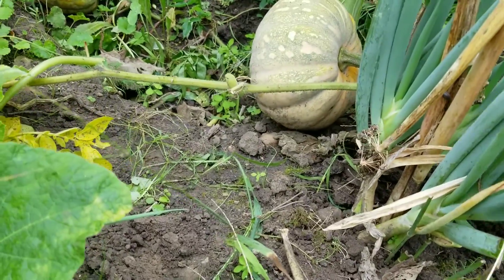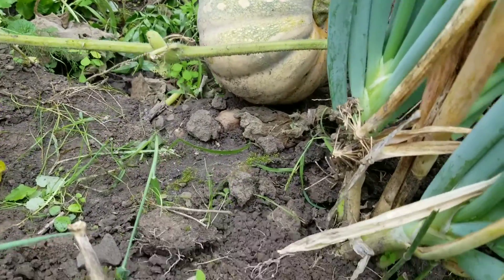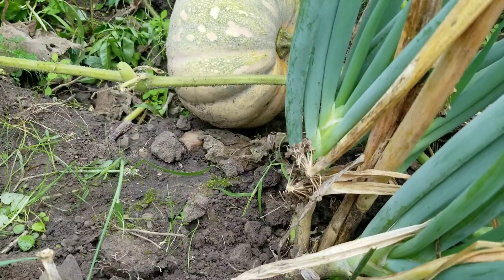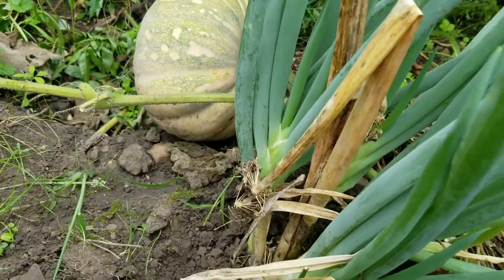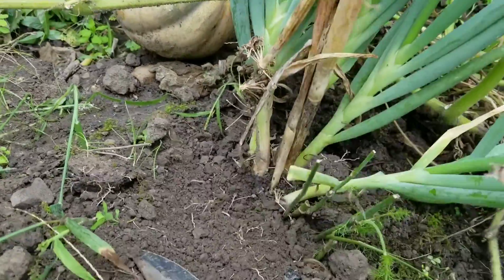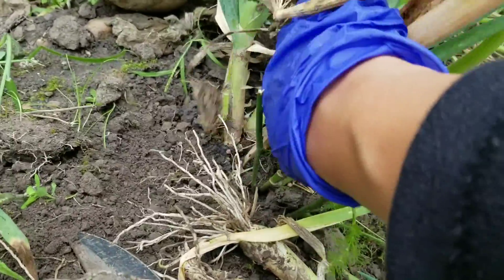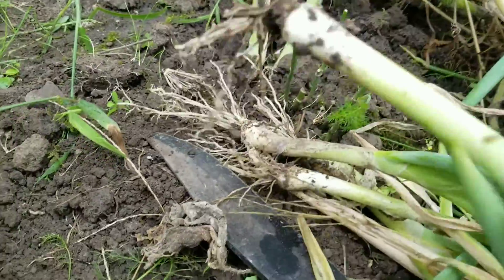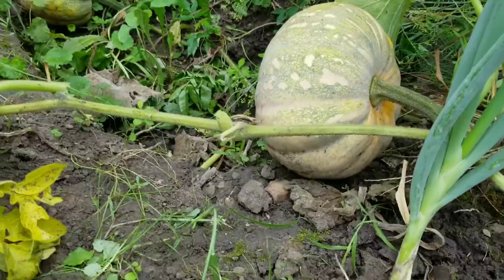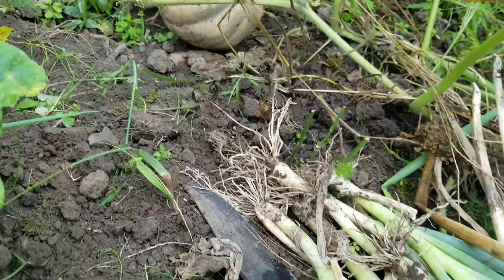Now we're going to pick some green onions. I want to take the whole thing right here — you've got to dig it up first. If you don't take these, they will come back every year too. I have a lot. I just want to keep some in my freezer. Look at the bulb — nice and big, right? Beautiful. Nice.